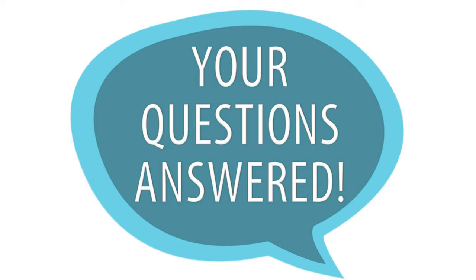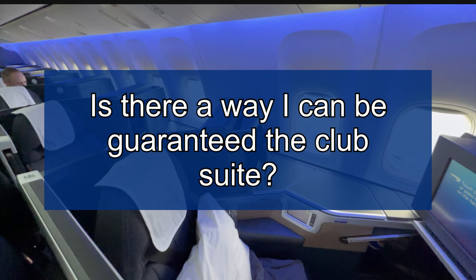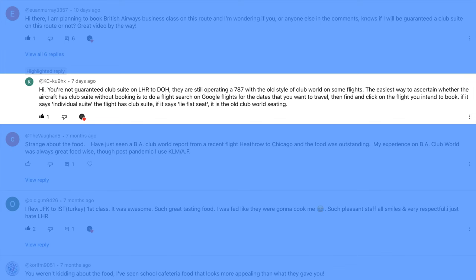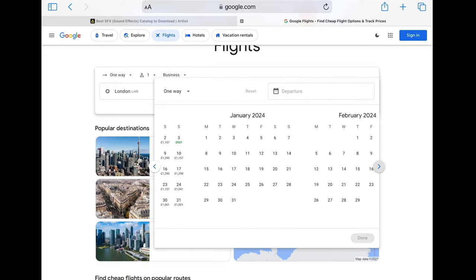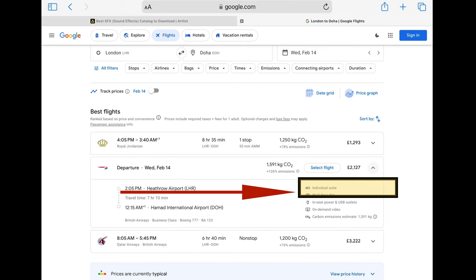Now to tackle a question we've received on more than one occasion: if you are flying British Airways business class, how can you guarantee yourself the new suite? The short answer is you can't, as airlines reserve the right to change aircraft. However, one of our viewers suggests jumping onto Google Flights, entering your destination, origin, and dates — the results will indicate whether you have an individual suite or a lie-flat bed, which is the old type. As long as nothing changes, you should receive that product. If you don't have access to Google Flights, you can also call the airline directly.